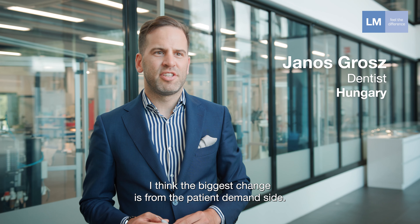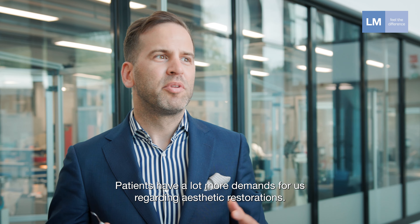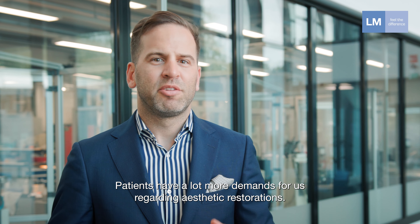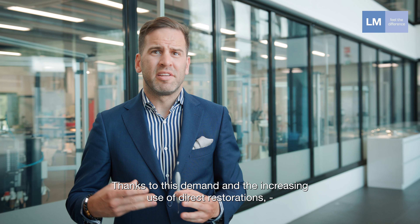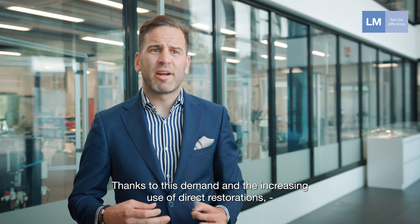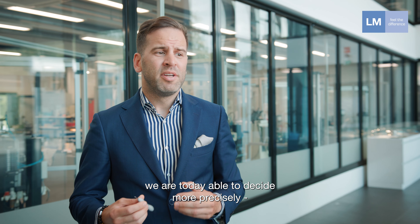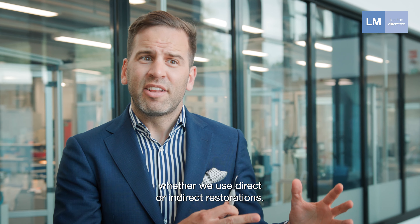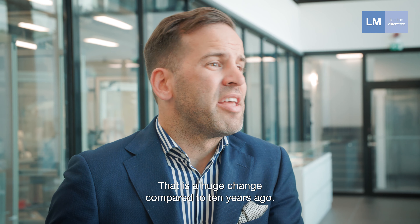I think the biggest change is from the patient demand side — patients have a lot more demand towards us to do aesthetic restorations. Thanks to this demand and the increasing use of direct restorations, today we are able to decide more precisely whether we use direct or indirect restorations, and that is a huge change compared to ten years ago.